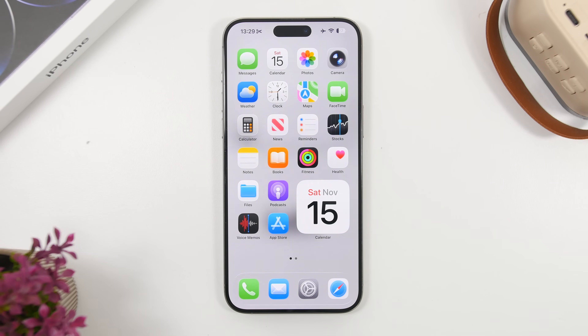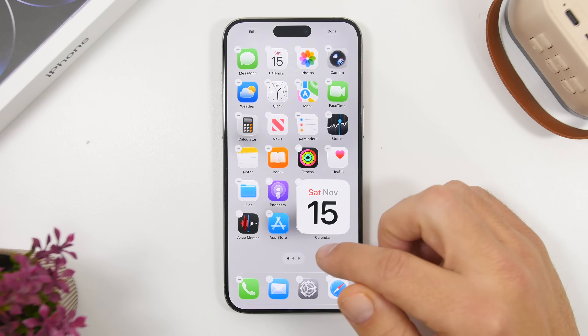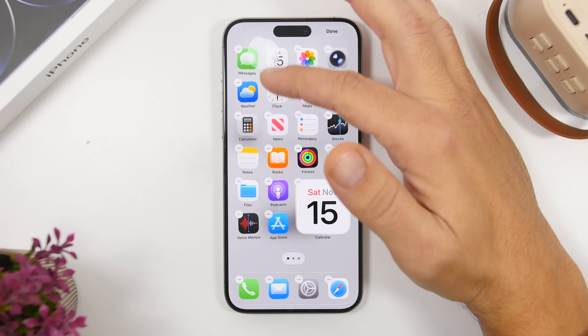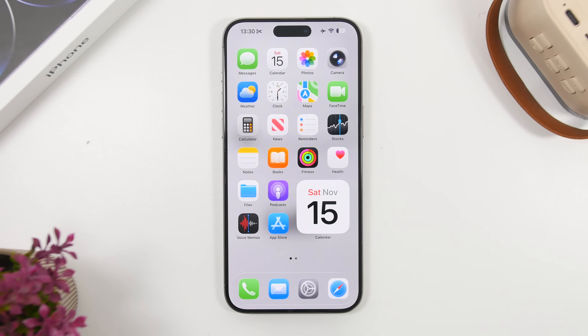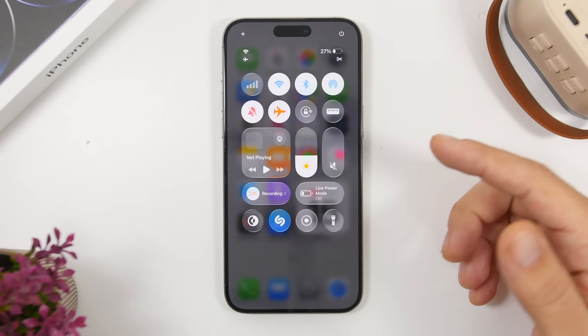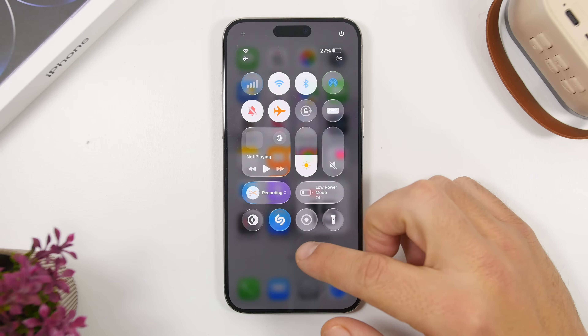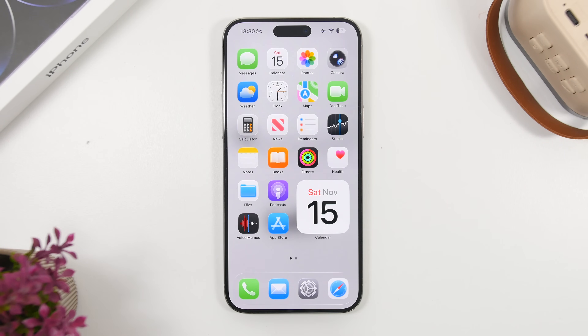iOS 26.2 beta 2 brought a lot of new features and changes to iOS 26. We have the cool new animations which are the same animations that we saw at WWDC 2025. At the preview of iOS 26 we had these really cool animations that weren't present once it released to the public, but now they're here with iOS 26.2, getting us way closer to the version of iOS 26 shown at WWDC 2025.